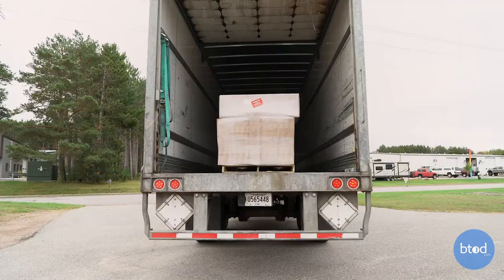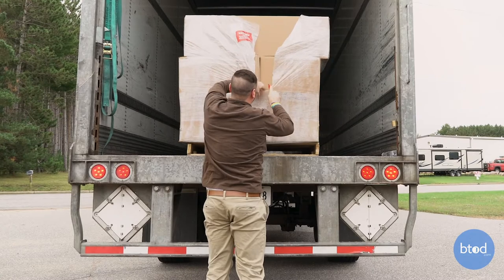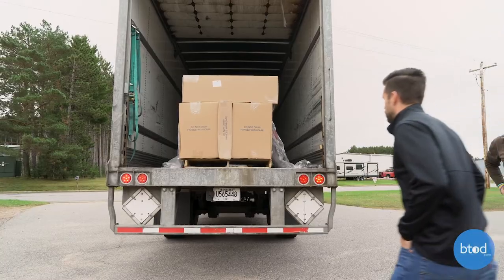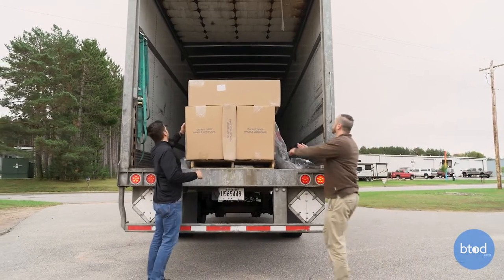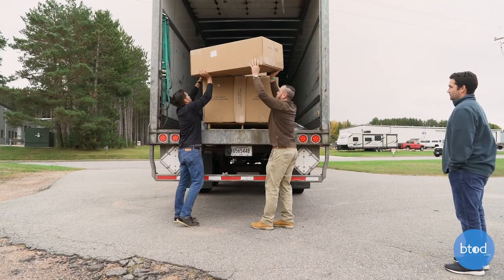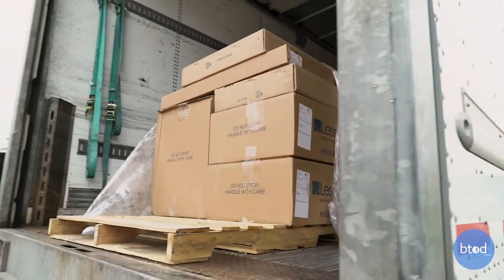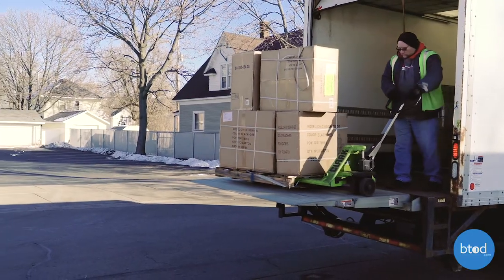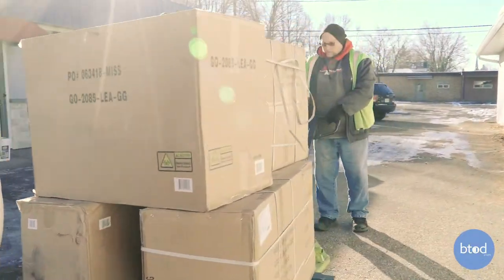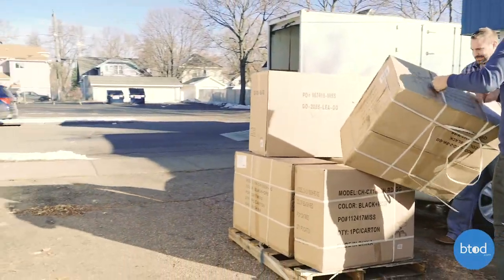If we consider how a semi-truck delivers, typically they'll want to go into a loading dock at your building. If you don't have that, they still can deliver what is called back-of-truck delivery, meaning you'll actually have to go to the back of the truck and pull the items down. It's highly recommended that you have a little help here — two people shouldn't have an issue. Most carriers will also offer, at an additional charge, a liftgate service, which is essentially a platform on the back of the truck that lowers the items to the ground. Most carriers won't take it beyond that point, so you'll need to bring it into your building yourself.